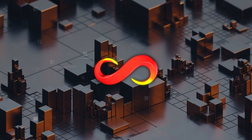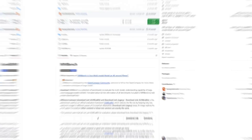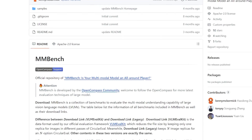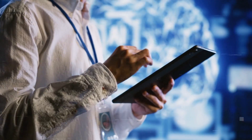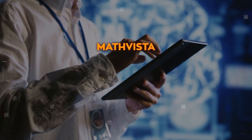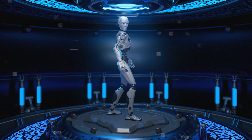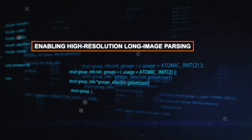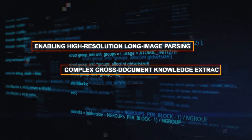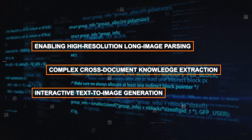One of the highlights of SenseNova 5 is its leading-edge multimodal abilities. The model has scored top marks on the authoritative multimodality benchmark M-Bench, excelling in other multimodal rankings such as MathVista, AI2D, and ChartQA. And these skills are not just for show — they're very useful in real-life tasks like high-resolution long image parsing, complex cross-document knowledge extraction, and interactive text-to-image generation.